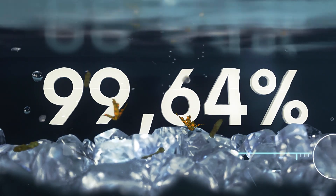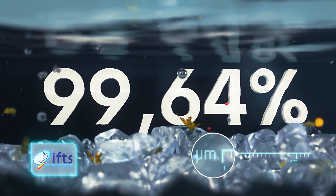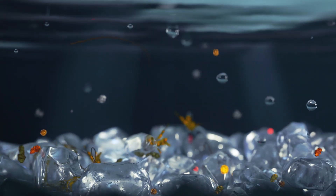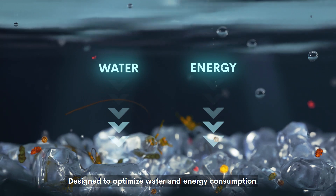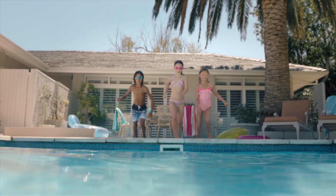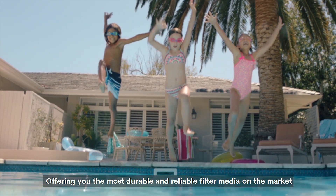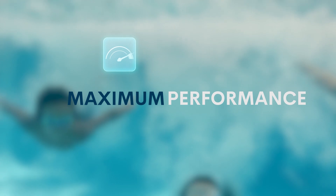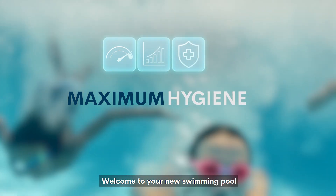With an added anti-compaction technology, designed to optimize water and energy consumption, offering you the most durable and reliable filter media on the market. Welcome to your new swimming pool.